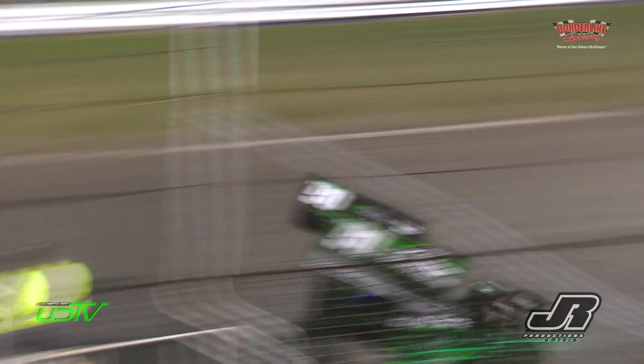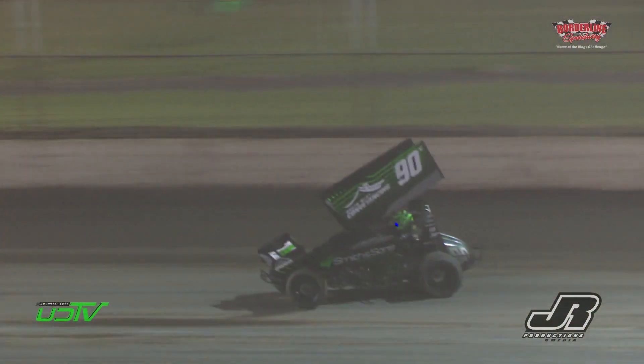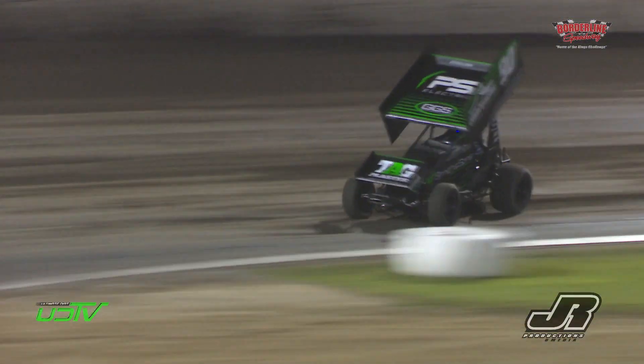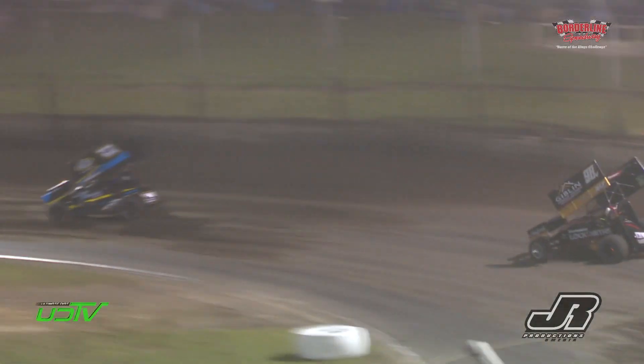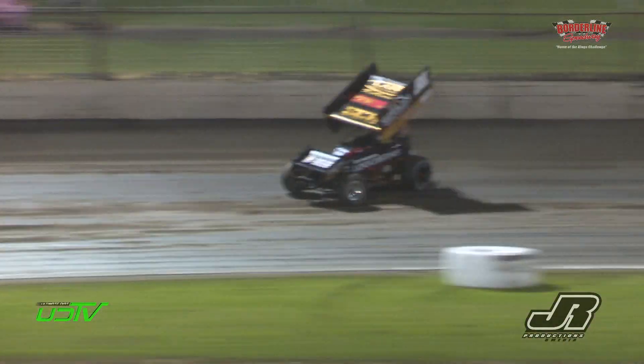Great sprint car race here at Borderline Speedway tonight. Murcott has been in a bit of a class of his own in this feature race. Two to go — through turn number one and two. Murcott, Van Ginnigan, McCullough, Pesker, Dukas, Walker, Stansfield and Heinrich. By one to go.